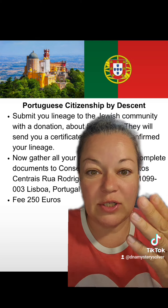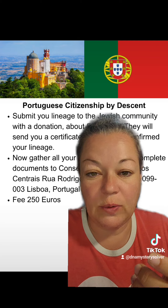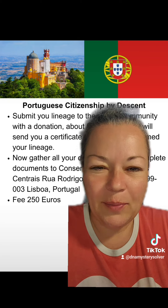Search up 'Sephardic Jewish descent Portugal or Spain,' choose the country you want, and they'll do the legwork for you. A lot easier — plus they know all the loopholes.